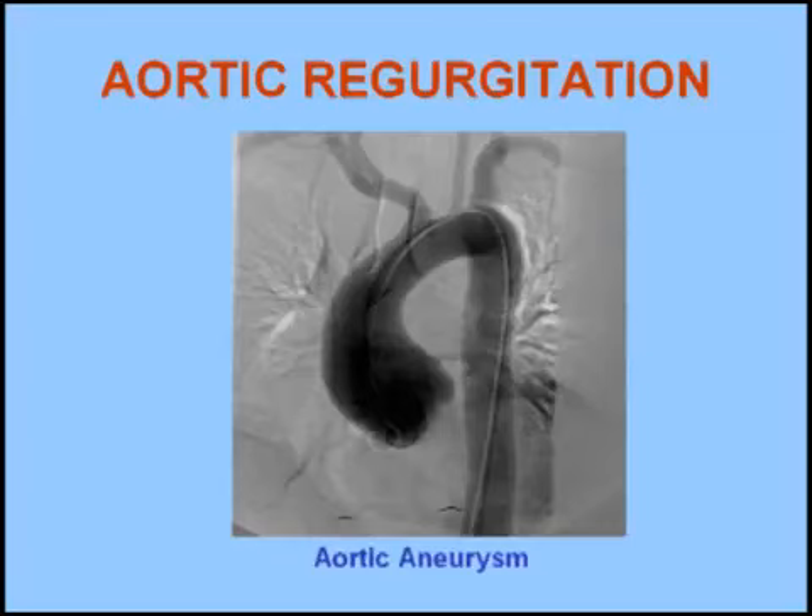If this murmur is heard at the lower right of the sternum, then aortic root pathology such as an aortic aneurysm should be suspected.